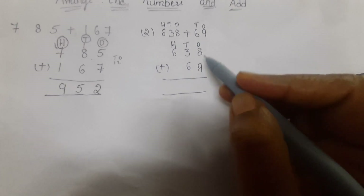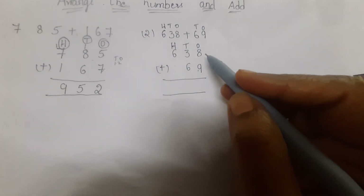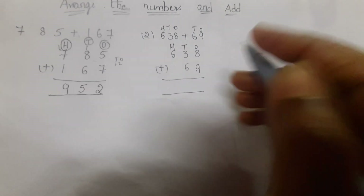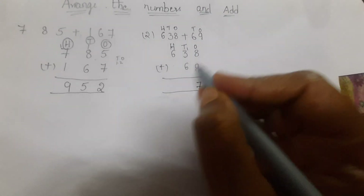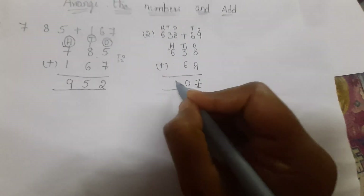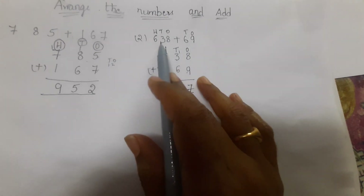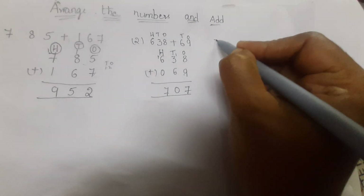Add the two numbers. Eight and nine: nine is bigger, so keep nine in mind and count eight fingers — ten, eleven, twelve, thirteen, fourteen, fifteen, sixteen, seventeen. Write seven and carry one. Six plus three is nine, plus one carried is ten — wait, nine plus one is ten: write zero and carry one. Then six plus one is seven. Six hundred thirty-eight plus sixty-nine equals seven hundred and seven.